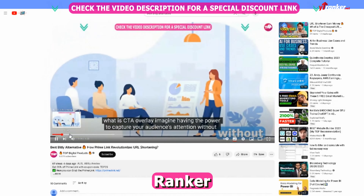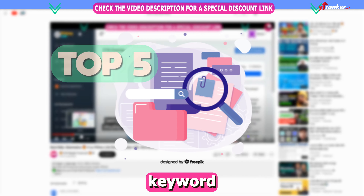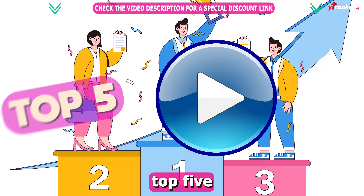That's because this person used the YT Ranker service. He asked them to rank his video in the top 5 search results for the keyword 'best bitly alternative.' Guys, we did it, and it only happened because of YT Ranker. YT Ranker managed to rank his video in the top 5 list.